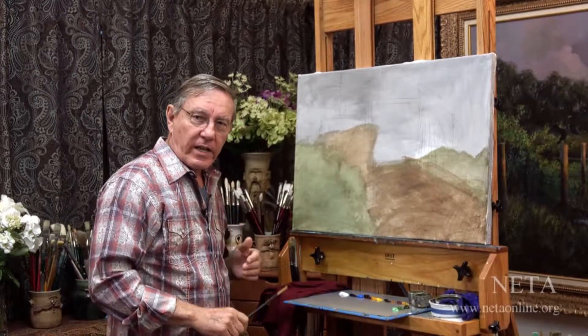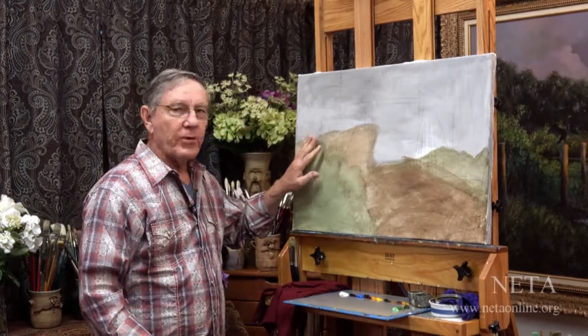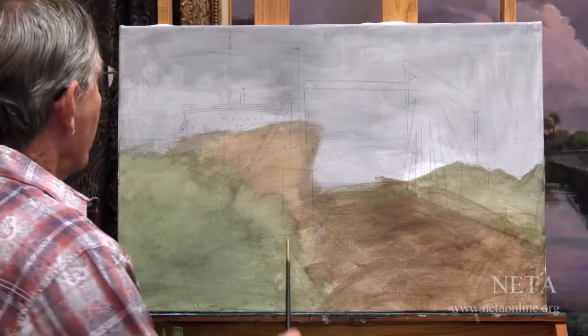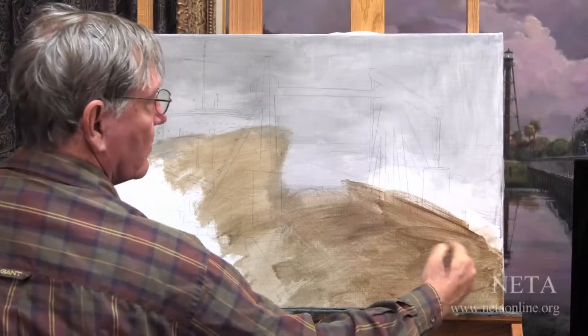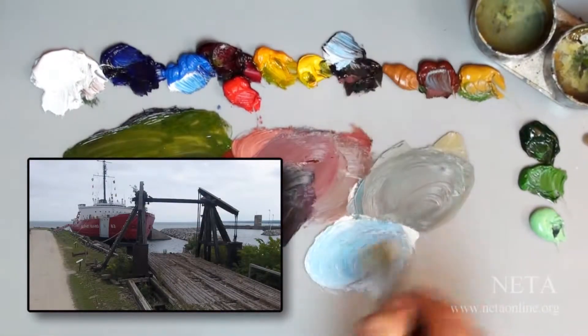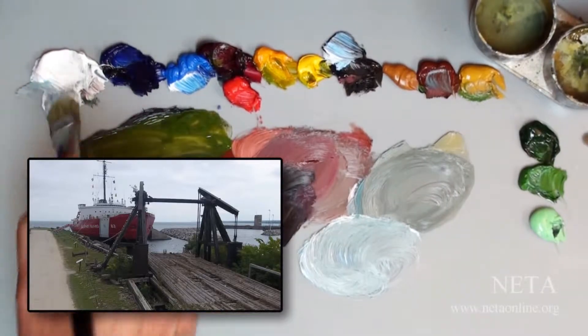I'll be using oil paints today on this 24 by 30 inch linen canvas. I've primed this canvas with a few different muted colors. It was a very gray, windy day, so I don't want that sky to have a lot of color — it's going to be very gray as well.